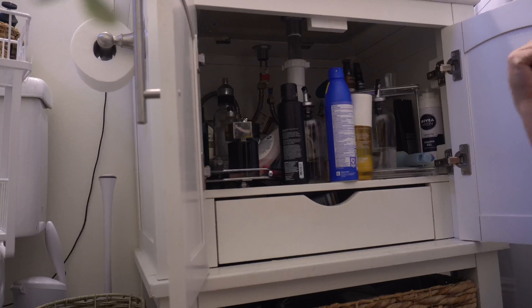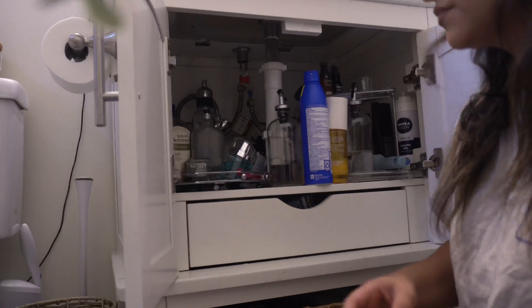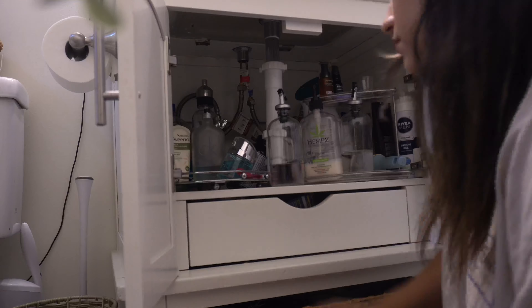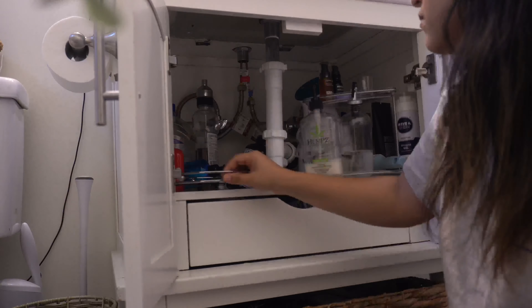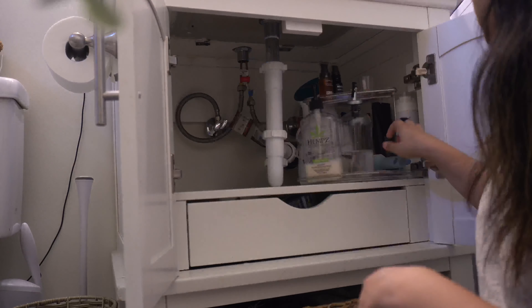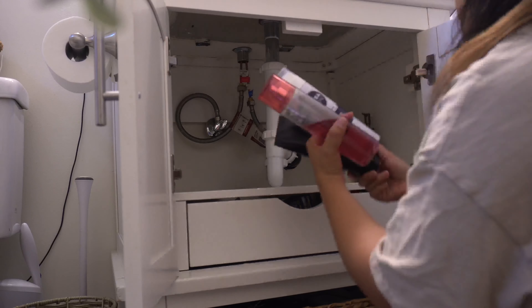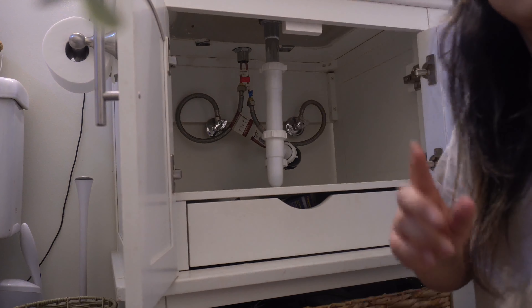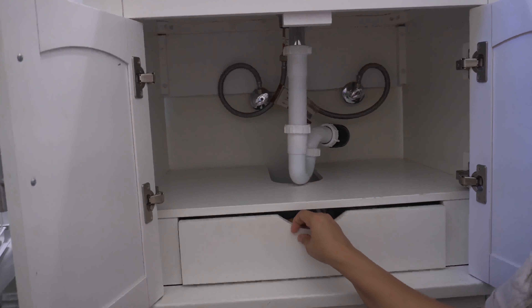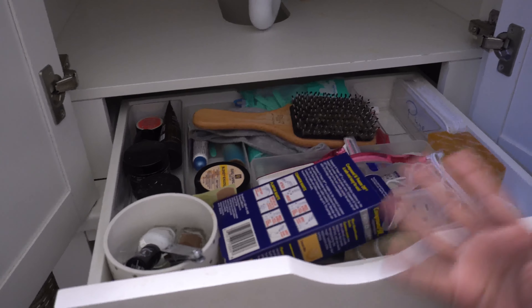We're just going to go ahead and take this whole mess out and start fresh. I'm also going to take out this whole mess down here and just take everything out.